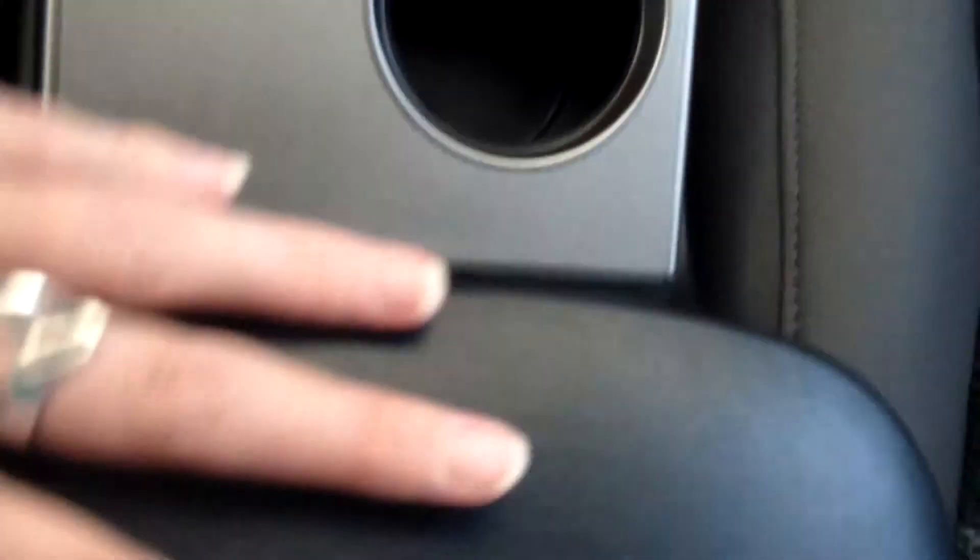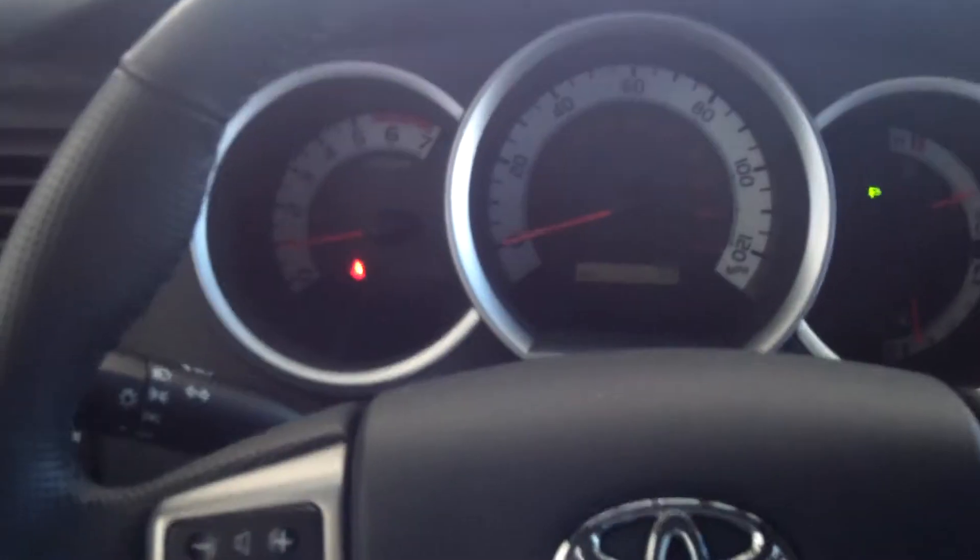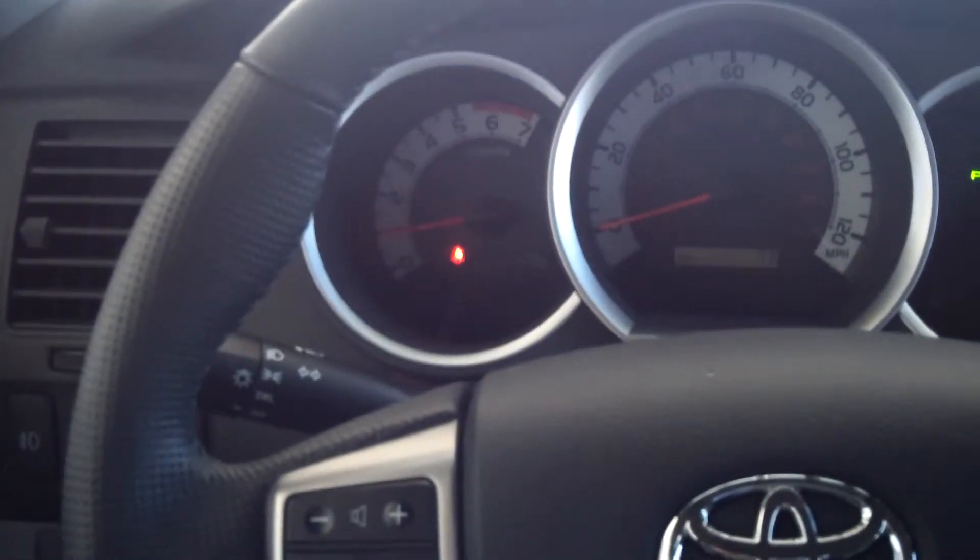All your controls are on the steering wheel for a safe driving experience. There's your passenger seat, your center console in the middle, and your dash.